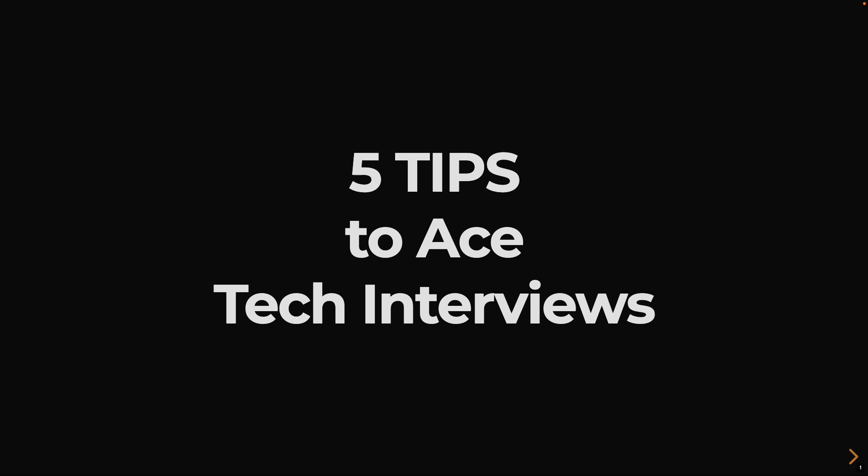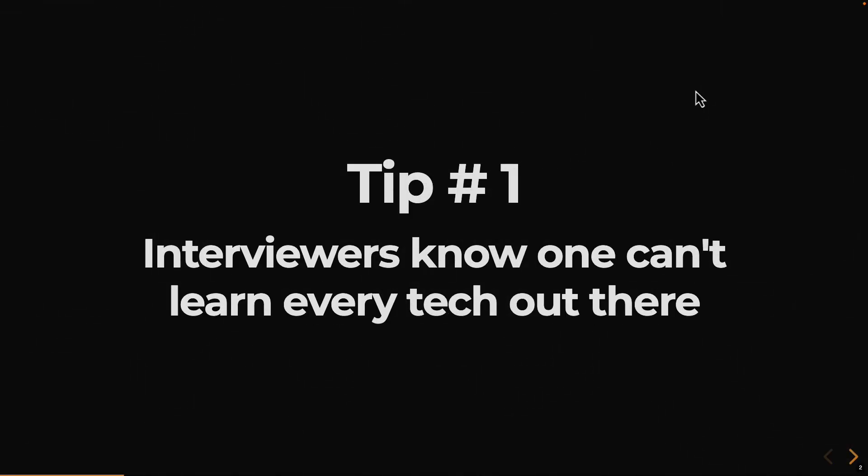I'm going to share an insider view of tech interviews. Tip number one: interviewers know one cannot simply learn every technology out there. Most of the times, the interviewers are also developers, tech leads, and architects, and they know there are so many technologies out there that it is next to impossible to master everything. Even good developers are sort of T-shaped developers, which means they know a bit more about a few technologies and have some basic idea on a lot of others.